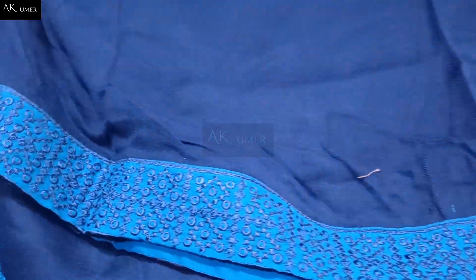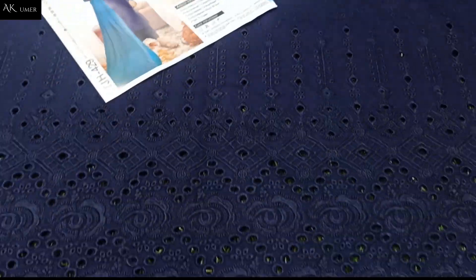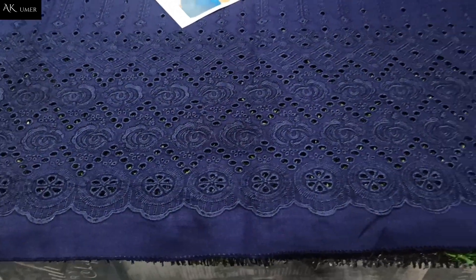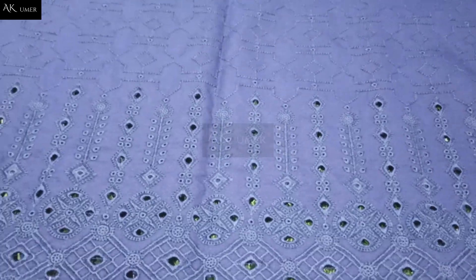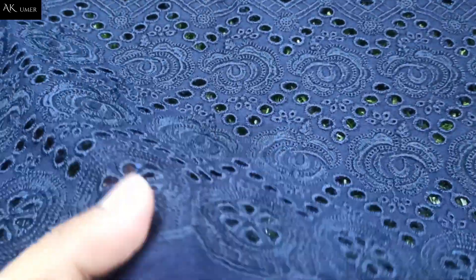Beautiful wool shawl with four side borders — close. This is from the beautiful blue by Jora original articles. I will also share the model picture. This is the fully chicken kari embroidered front for this beautiful winter dress design 2022 in Pakistan.